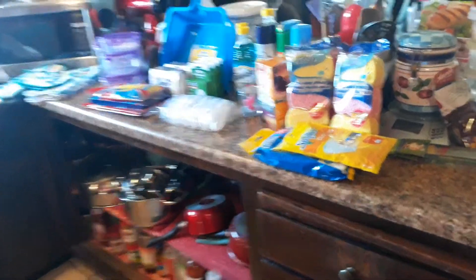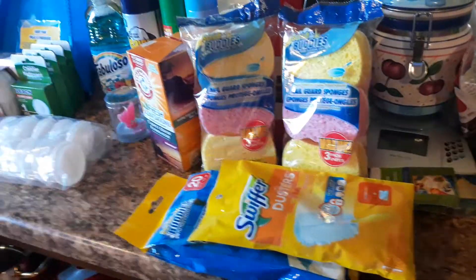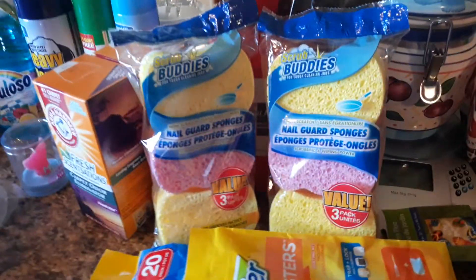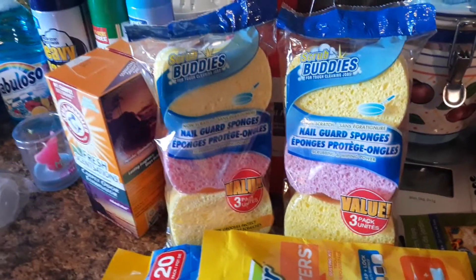Good afternoon, beautiful people. Here's a short little video. I just came from the Dollar Tree store and I'm going to go through it real fast and I'm going to tell you how much I paid for it and I'm going to tell you why I paid that amount.